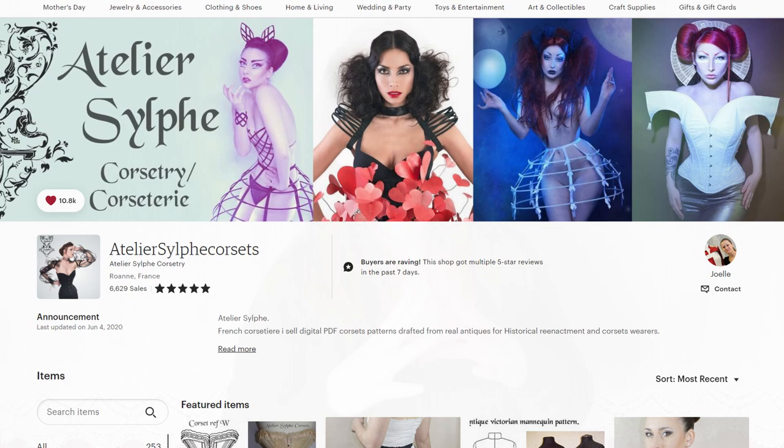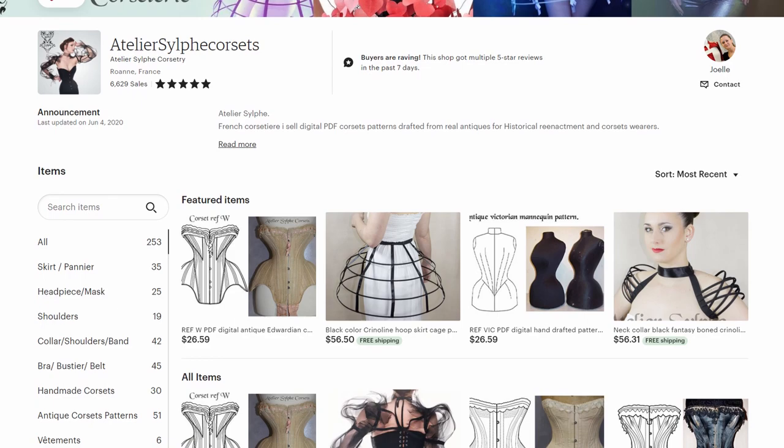Hello! So in today's video, you can watch me make a mock-up of a Victorian-era corset. I actually got the pattern for this corset from an Etsy shop called Atelier Silk Corsets — I'll put a link in the description down below so you can check out her shop yourself. I have been very impressed with what I've seen on her shop and from what I've seen of this pattern.